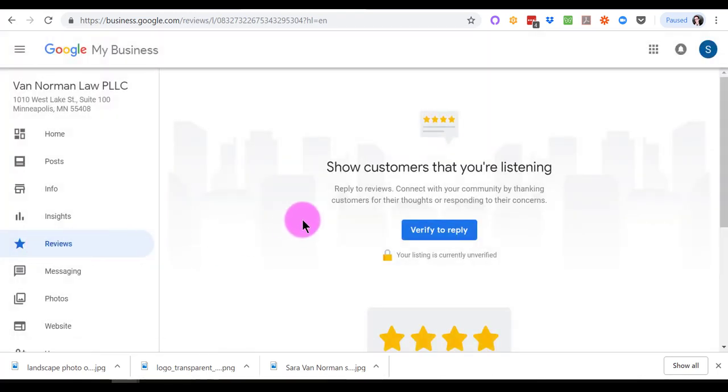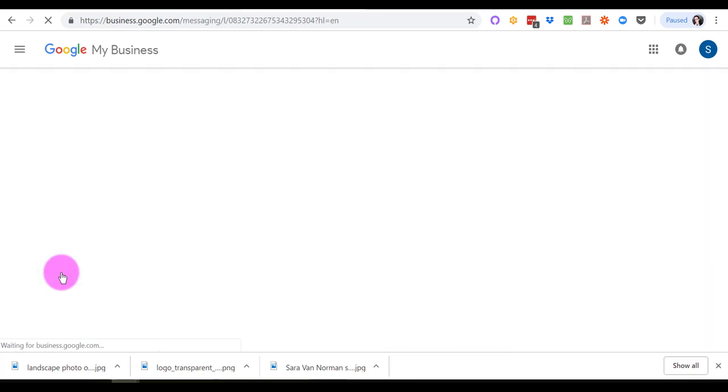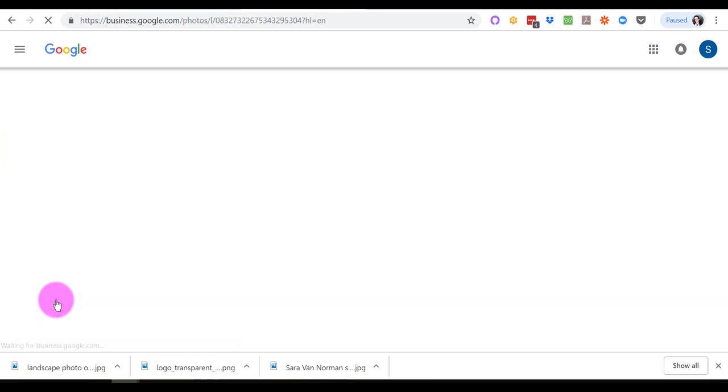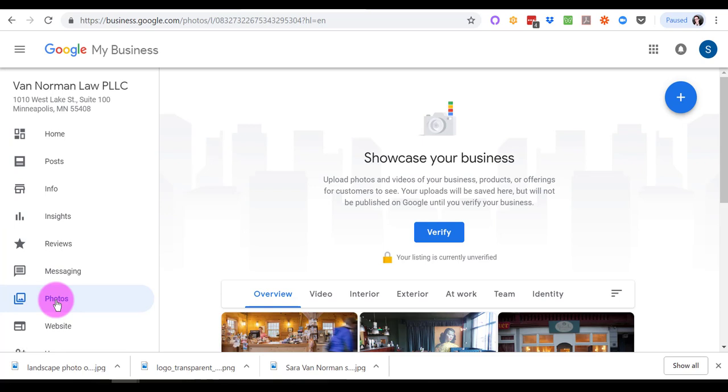Other things you need to wait to get verified for include getting into your insights and, of course, getting Google reviews — which are obviously super important. You want to get those Google reviews; they help your future clients know your credibility. You can also set up messaging so that you can respond to people who have questions through chat or text, and they don't get a copy of your phone number. On messaging, you have to be willing to answer in a timely fashion, so don't turn that on if you're not going to be staffing it or paying somebody else to staff it.